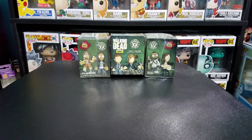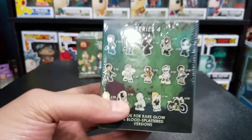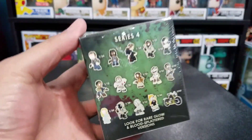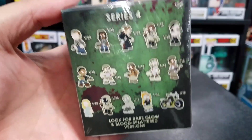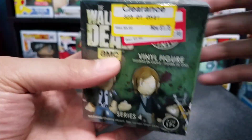Hey everybody and welcome back to Droob's Vids. Today is Mystery Mini Monday, so let's dive right in. We have some of the Walking Dead mystery mini series, and I decided to open these today partly because the new season has just started, so I figured you guys might like this one. I actually got these on clearance back at Target a while ago.